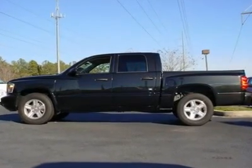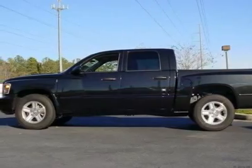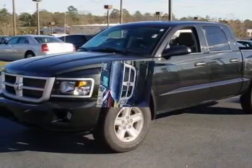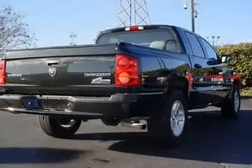You'll love this 2011 Ram Dakota. This is a vehicle you'll want to take home. With 15,881 miles, it features automatic transmission and an exterior color of brilliant black crystal pearl.